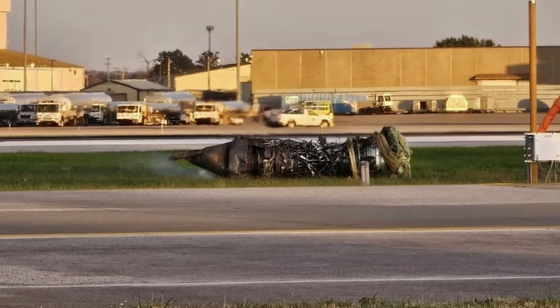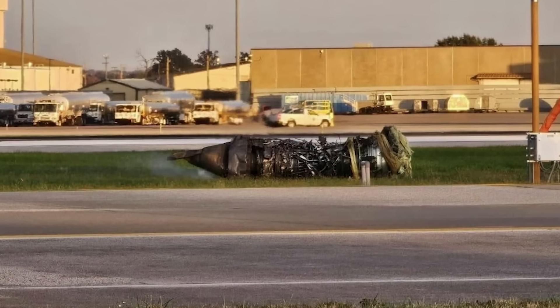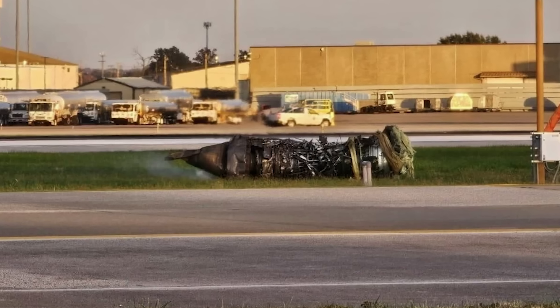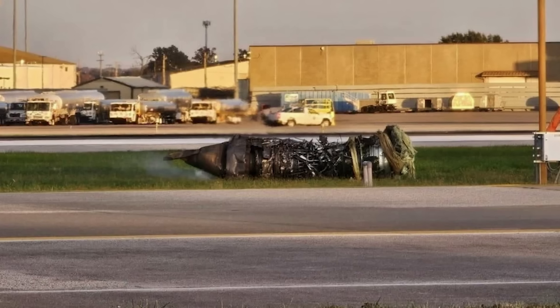When investigators walked the runway, they found something chilling: the aircraft's entire left engine, along with pieces of its cowling, sitting on the right side of the runway near the 2,000-foot remaining marker.